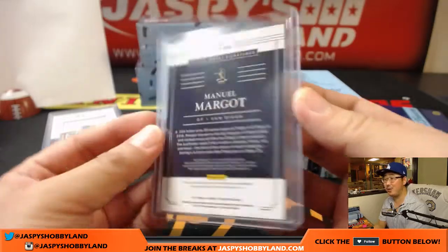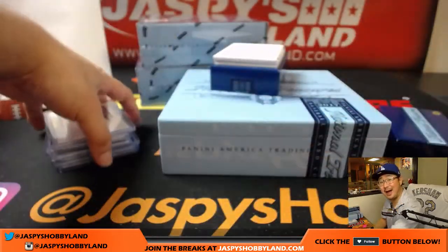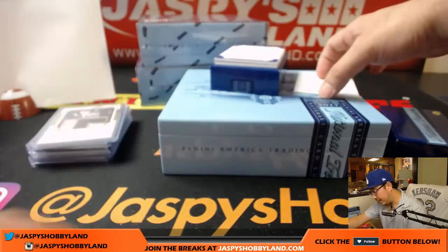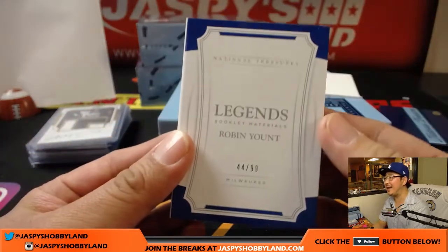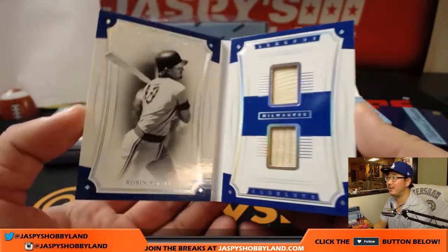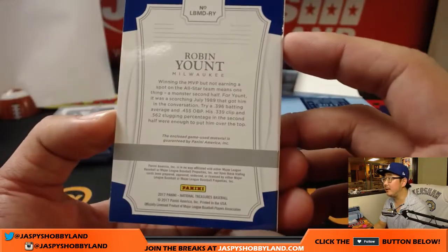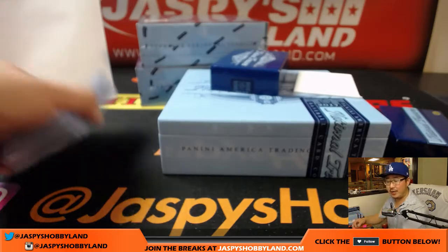Is that three in one week? Three one-of-ones in a week, says Rich. When you're hot, you're hot — keep the streak going. And the book out of 99 — 44 out of 99, Legends booklet materials, Robin Yount. A couple pieces of his lumber right there, game use material. Number four is Jeremy 33.